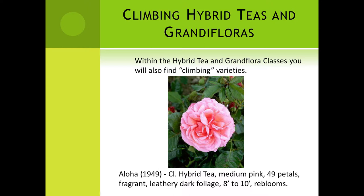An example of the modern climber — a climbing hybrid tea or climbing grandiflora — would be this rose. This is Aloha. It is a climbing hybrid tea: medium pink, 49 petals, fragrant, very dark leathery tough foliage, and it'll go up to about 10 feet. It is a re-bloomer. However, if you show it, you don't call it 'climbing Aloha' — its name is only Aloha. It will be shown in the hybrid tea class, not as a climber, because it's a hybrid tea with a climbing habit.